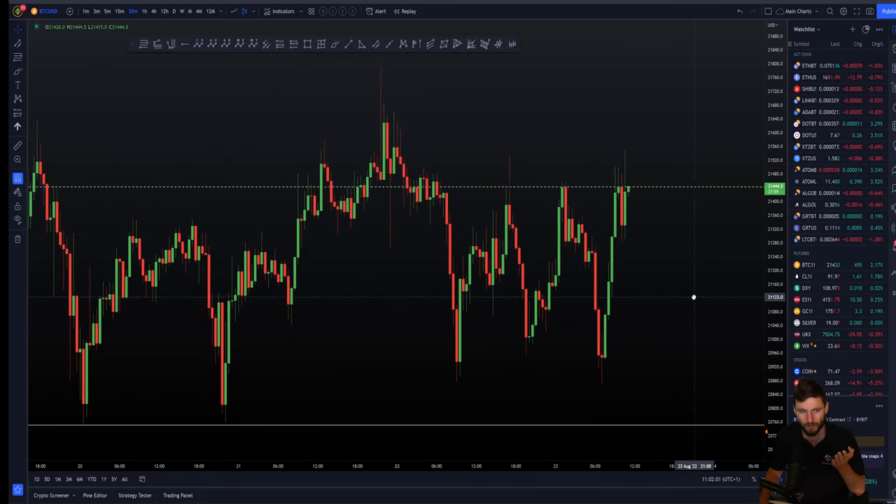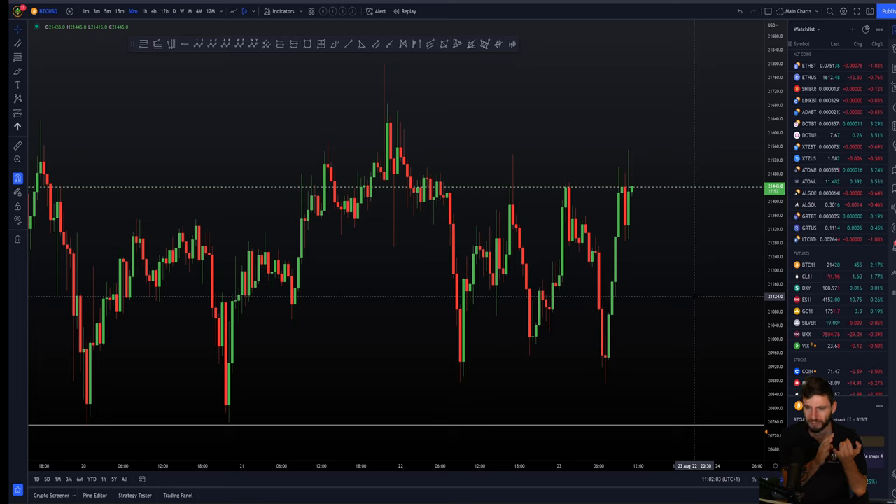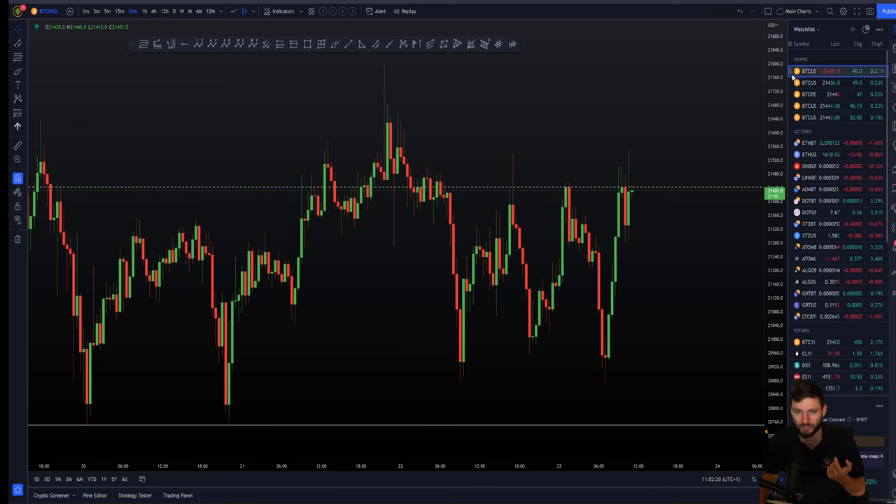That was just a little explanation of correlations — how you can get directly correlated assets such as the stock market, and inversely correlated assets such as the DXY, the dollar index. So you've got correlations, inverse correlations, and these are assisting greatly right now when trading Bitcoin. It's a very, very big gold mine — this is just scratching the surface.